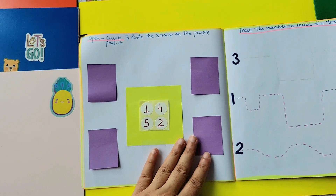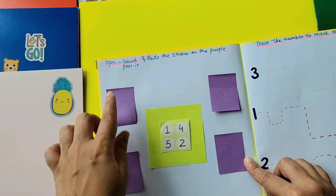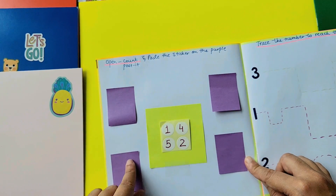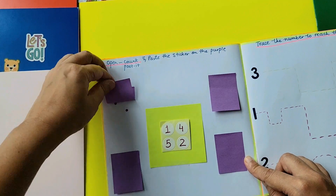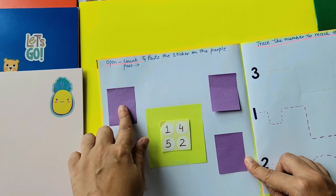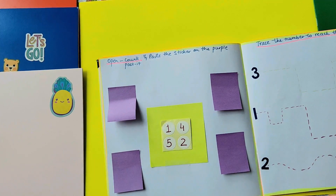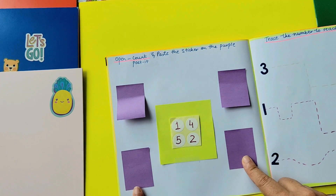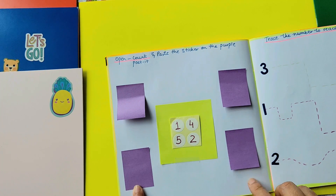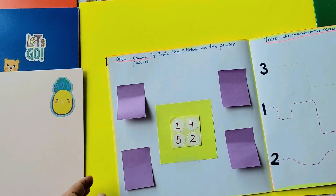Moving on to the next one — I personally love this activity. It says 'open and count, paste the stickers on the purple posted.' So open and count: there are two dots, you have to pick up the sticker and paste it here. It's a great activity in terms of pasting and flipping, so there are a lot of things that the child is involved in and doing. All three numbers hidden underneath — the child can see, count, pick it up, and paste here.